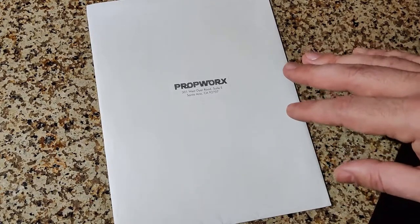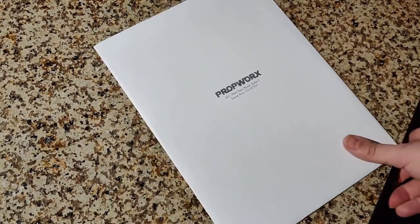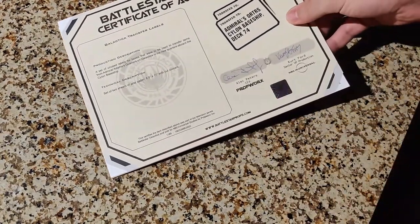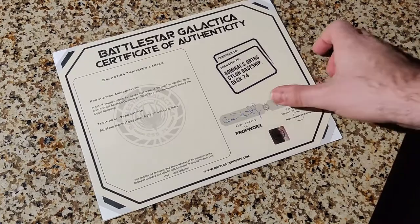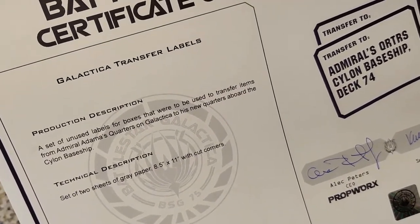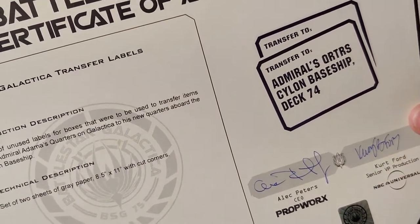This was the first thing that I got. It's relevant to the day that Adama had to pack up his belongings and was getting ready to transfer his flag over to the Rebel Base Star because Galactica was falling apart. This is not a hero prop — this is actually a duplicate or leftover from the production department as they were decorating. I have opened this to see what it was. I have nine. You get a certificate of authenticity from Propworks with their little holographic badge just to make sure it is authentic. These are the Galactica Transfer Labels, the moving labels that were on the boxes for Adama's Quarters. These are just printed pieces of paper, but at least I got something.